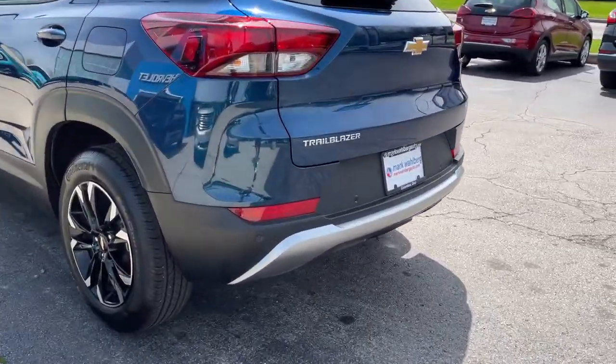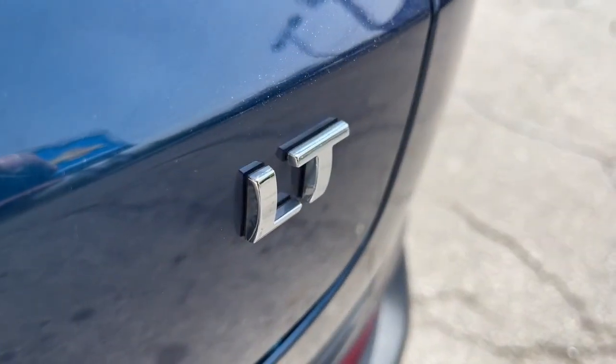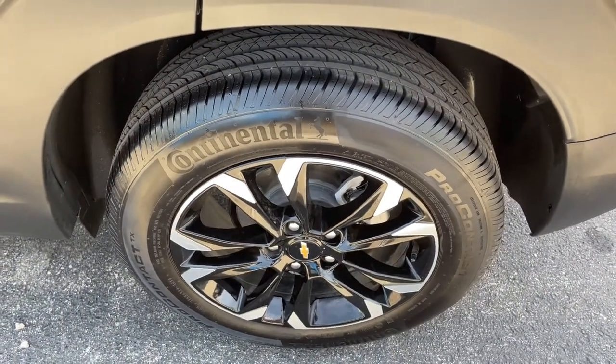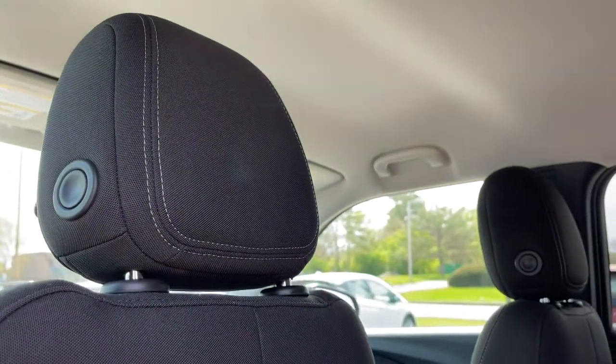The following are some of this vehicle's highlighted options: keyless entry, lane keeping assist, fog lamps, backup camera, remote engine start, keyless start, heated mirrors, steering wheel audio controls, power driver seat, Wi-Fi hotspot.